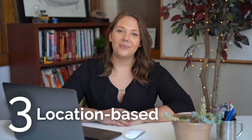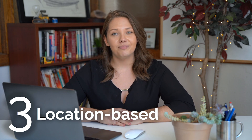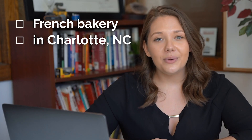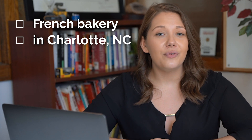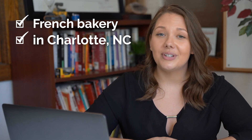Number three, location based keywords. Location based keywords are specific to your business's physical location. For example, if you own a French bakery in Charlotte, North Carolina, you'll want to use those keywords in your digital content. By using location based keywords, you'll not only attract someone looking for a French bakery, but someone looking for a French bakery in your neighborhood and in your city.